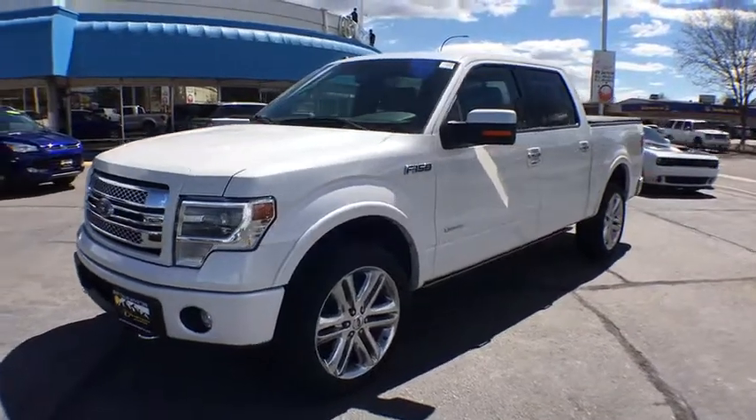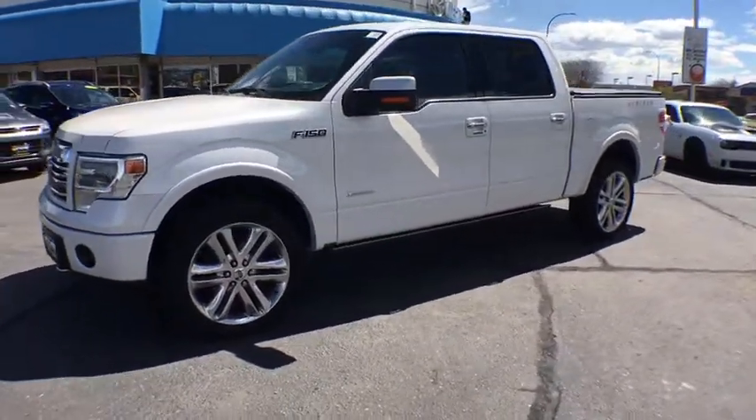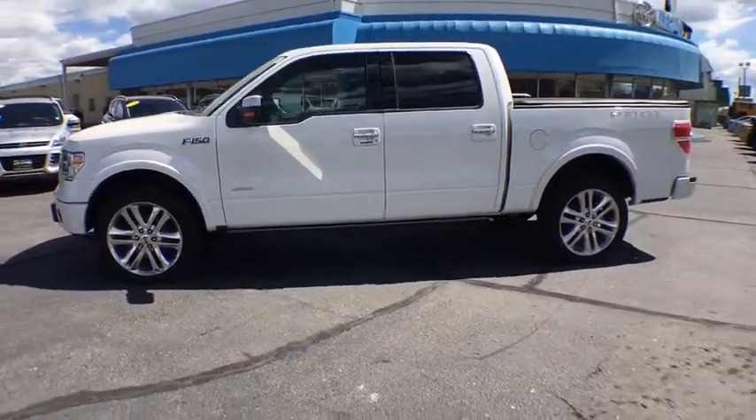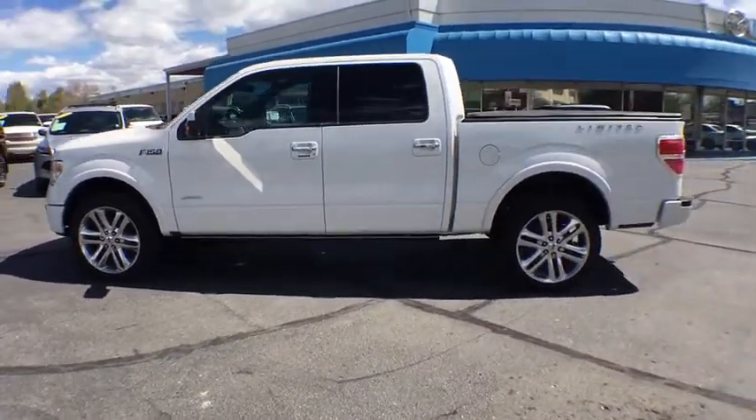A 2014 Ford F-150. A Ford F-150 knows how to handle any situation. It's built to follow orders. No whining.